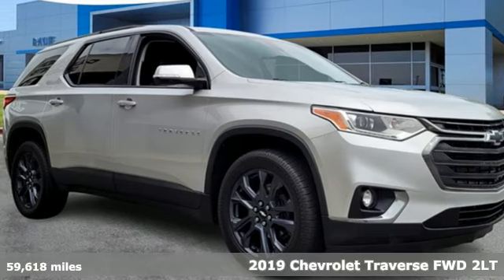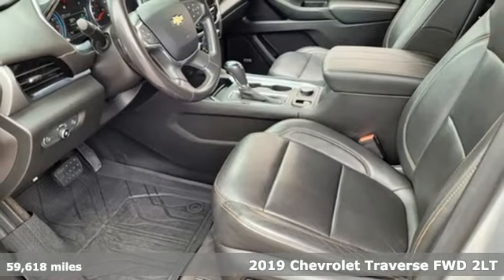Here's a 2019 Chevrolet Traverse. Chevy, 100 years of icons.